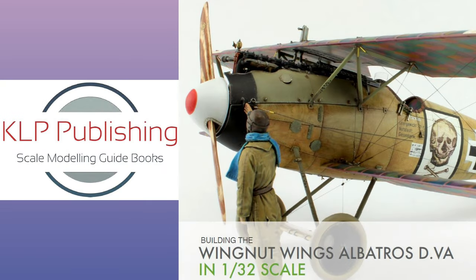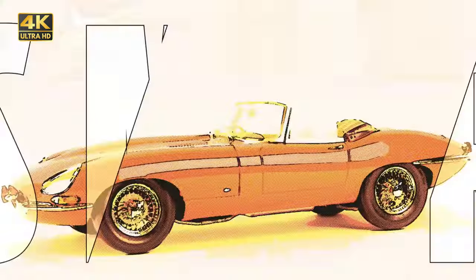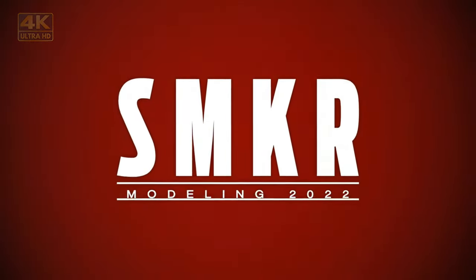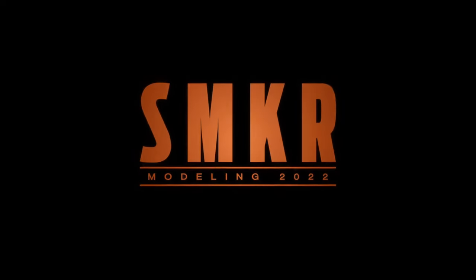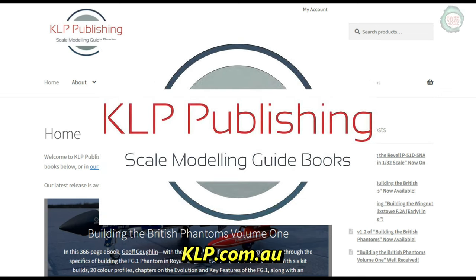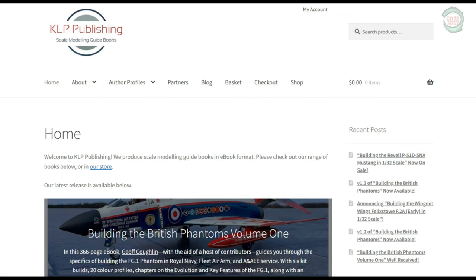Up next, a book review of KLP Publishing's Wingnut Wings Albatross D.Va in 1/32nd scale. This is a digital book. KLP can be found online at klp.com.au. KLP Publishing specializes in digital books for scale aircraft modelers.